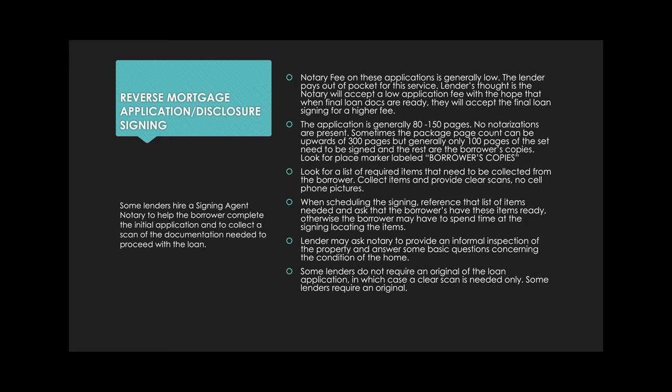Sometimes the lender asks the notary to provide an informal inspection of the property and answer some basic questions about the condition of the home. You might not get a FedEx or UPS label with these packages — a lot of times lenders just want a scan of the loan application. Sometimes a lender provides the label only after you've provided a scan. Every lender is different, so make sure to ask.